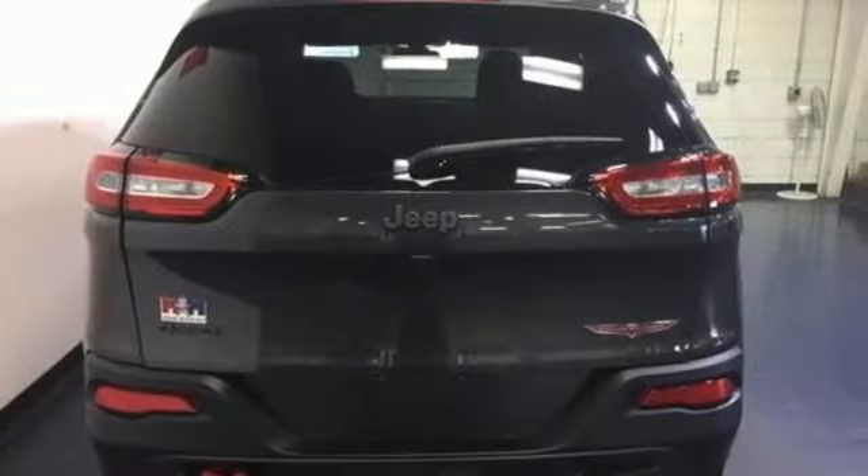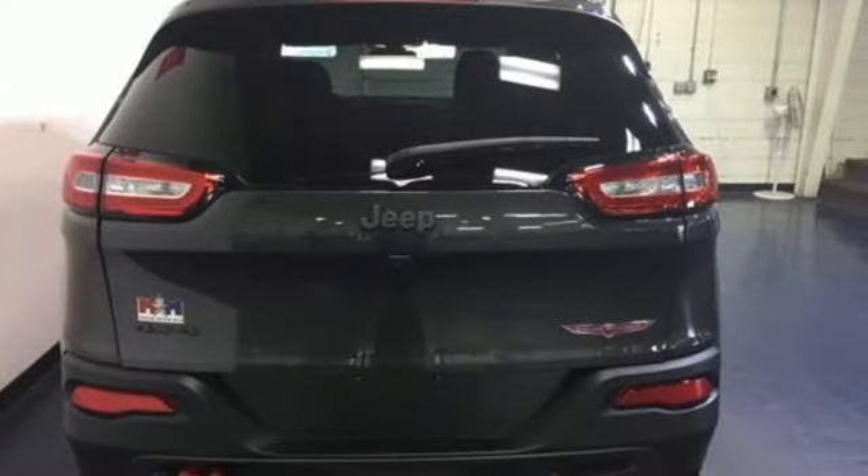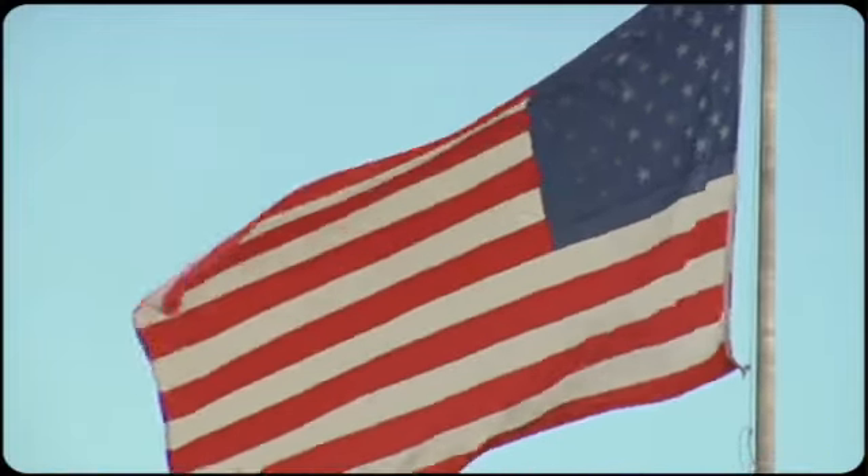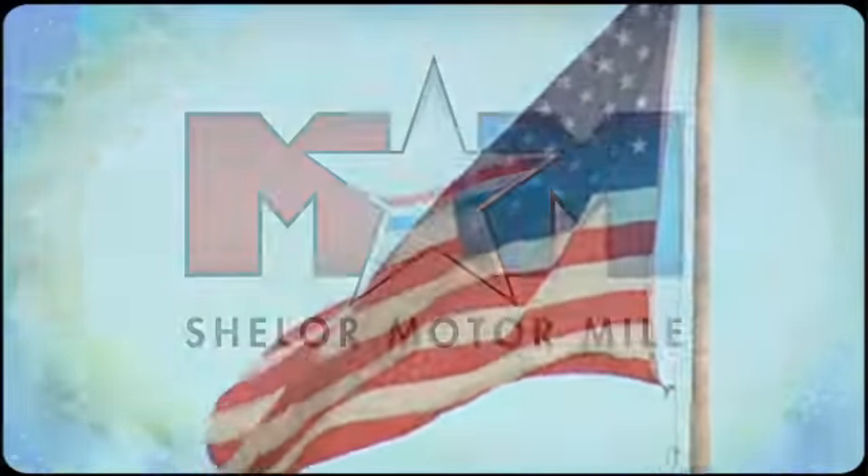The Jeep life fits your life. Take it for a test drive today.